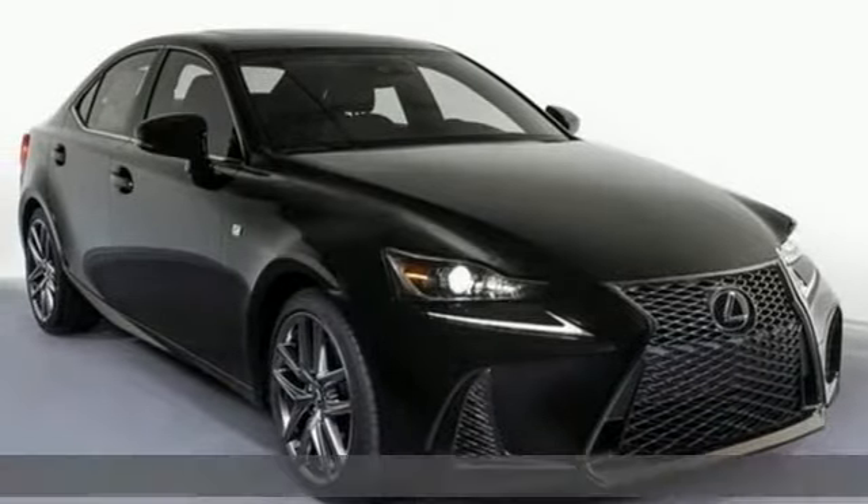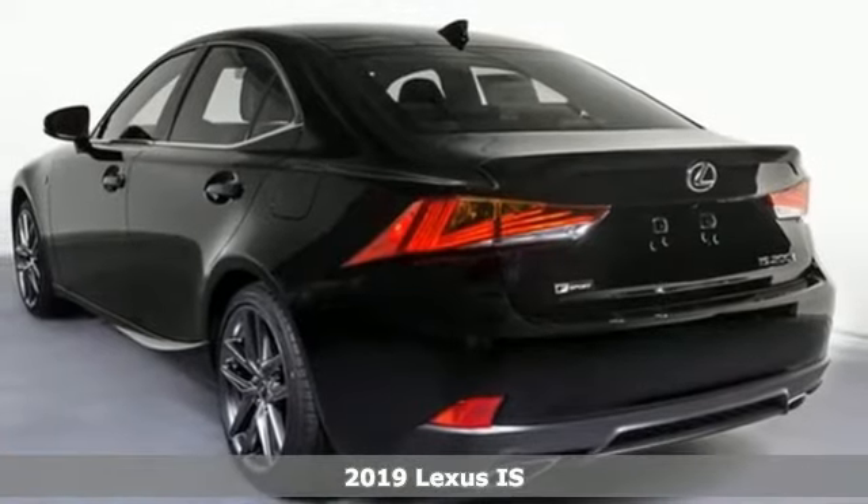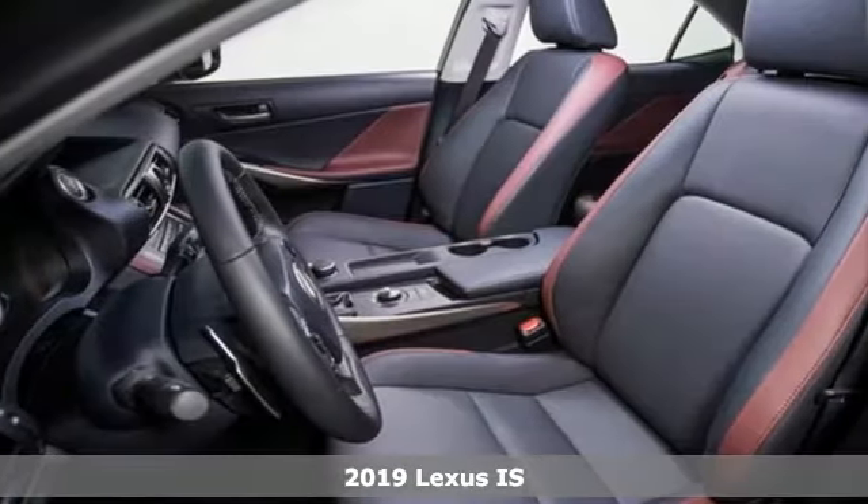Here's a new 2019 Lexus IS. Defy moderation and dare for something more. Lexus IS — more than amazing.